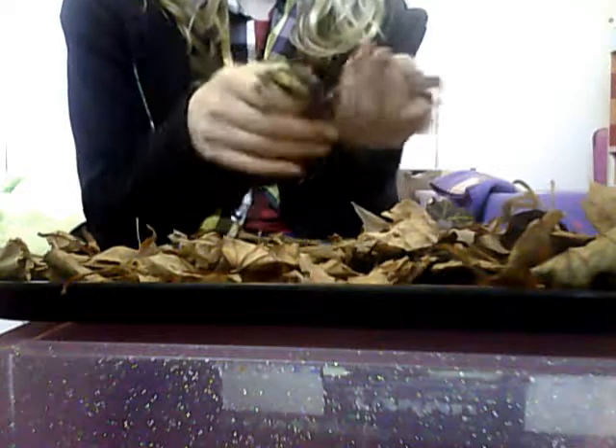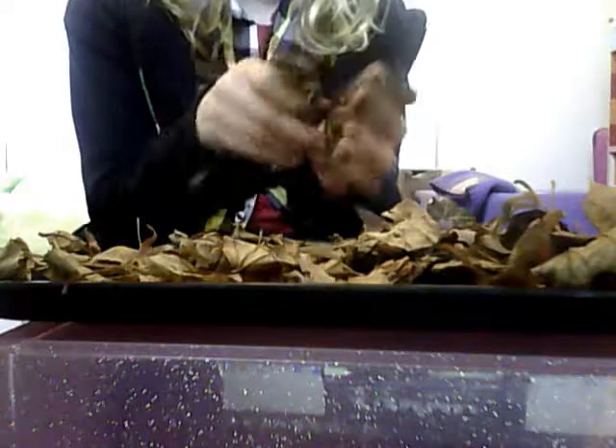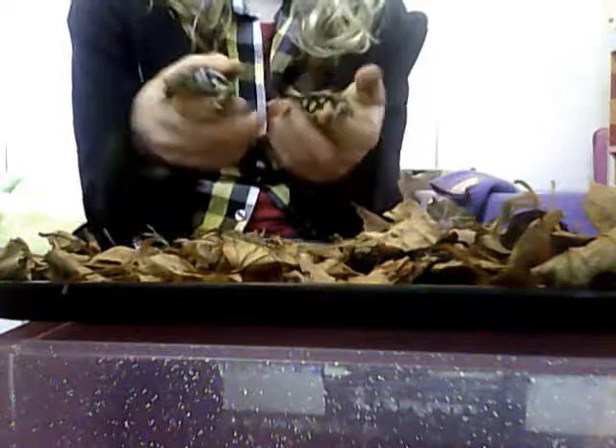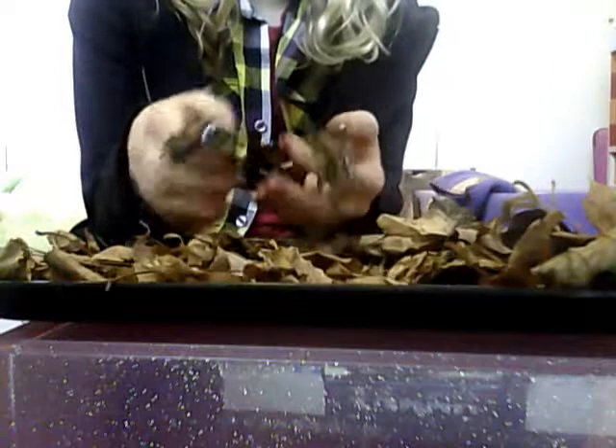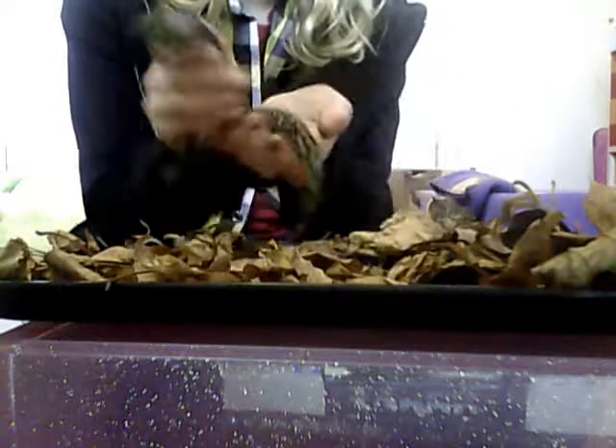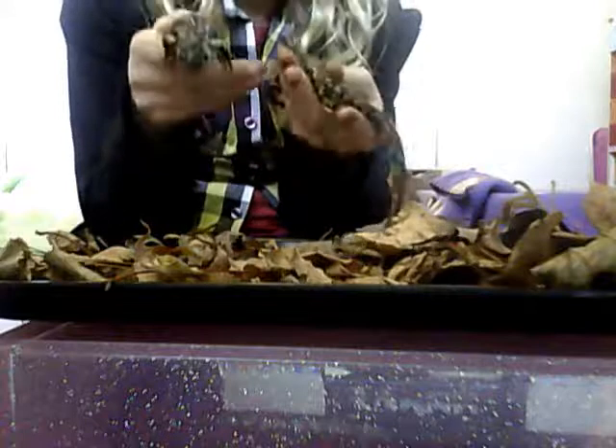You should only feed them once every other day. If you feed them two times every day, it's not bad, but you don't want to overfeed them — that's bad for them. I feed them once every day, so I would recommend doing that.